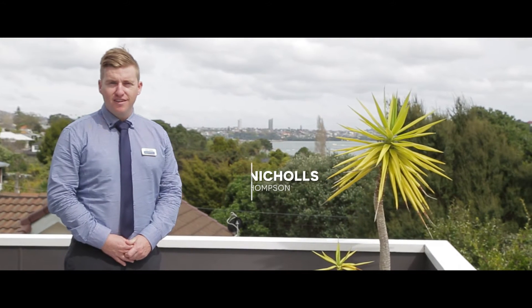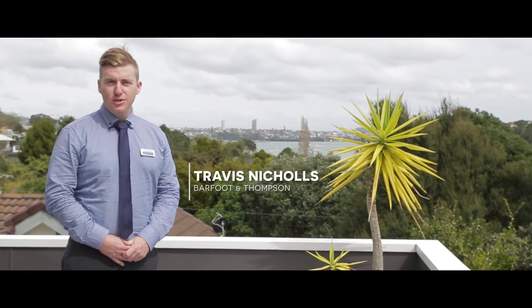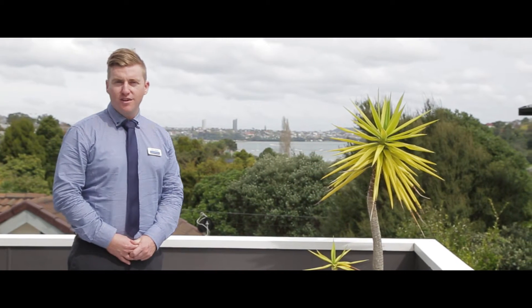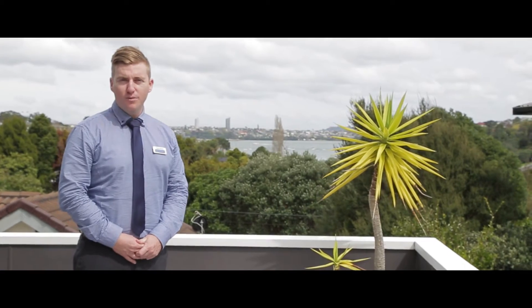Welcome to 7A Wilding Ave. I'm Travis Nichols and today I'm going to be showing you through this stylish three-bedroom, two-bathroom home situated in a quiet little cul-de-sac of Northcote Point.